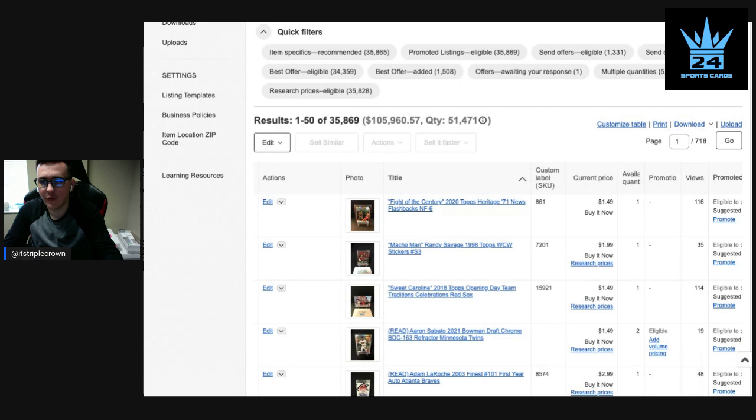What's going on everybody, it is Triple Crown 24 back with you today. I'm peeling back the curtain a little bit and showing you some of my listing practices that I use to sell sports cards on eBay. I do this full time, and some of what I'll say today just won't apply if you're someone who's looking to sell at a lower volume. These are special blue light glasses to protect my eyes because I sit at the computer a lot.